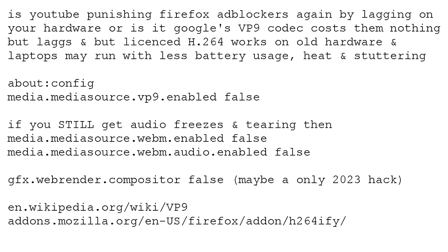For people who try to look at 720p video on YouTube and get stuttering, specifically under Firefox — because I'm only going to be able to cover Firefox. Is YouTube punishing Firefox ad block users? They are actually guilty of that, and that's one of many things they're going to show up in court for under antitrust laws. Are they lagging on your hardware, or is it just Google's own codec that costs them no money that lags? It probably is.